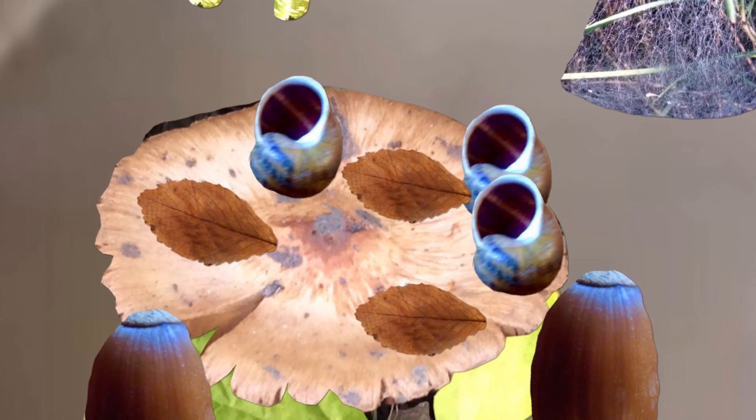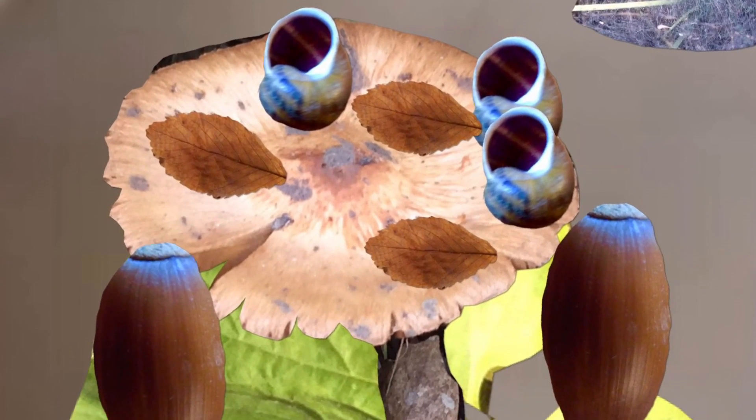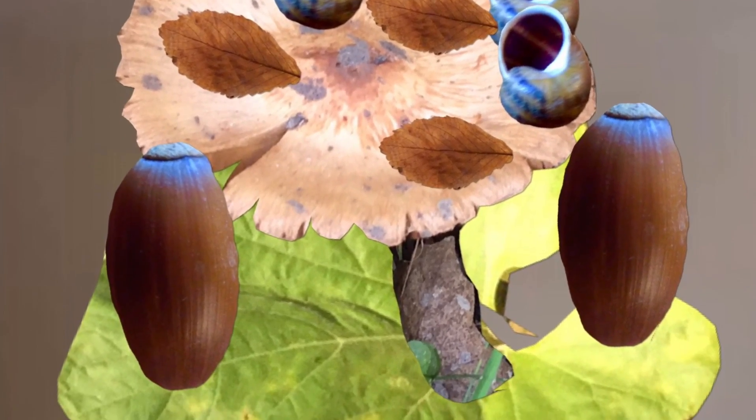And the leaf was the carpet on the floor. I used tiny snail shells as the cups and the acorns as stools.